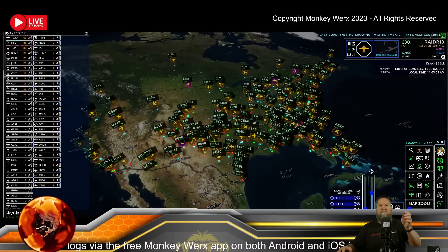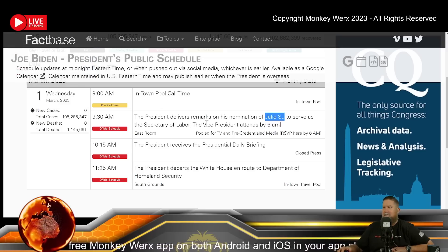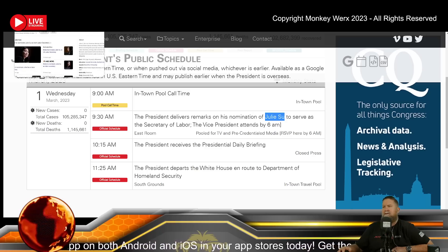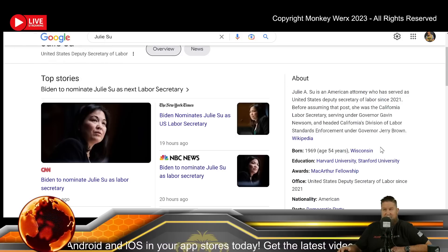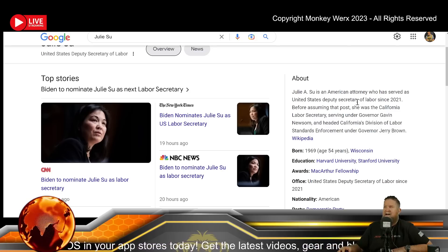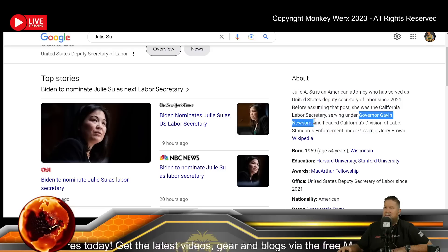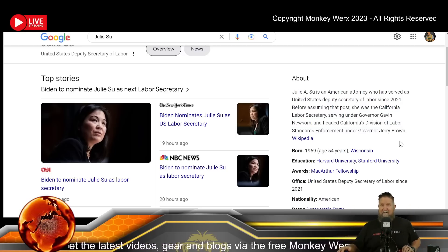On the news side: today Biden is delivering remarks on his nomination of Julie Su to serve as Secretary of Labor. She's been deputy secretary of labor since 2021 — 54 years old, born in 1969 from Wisconsin, an American attorney. The big takeaway is that she was serving under Newsom and Jerry Brown, which tells you everything you need to know.